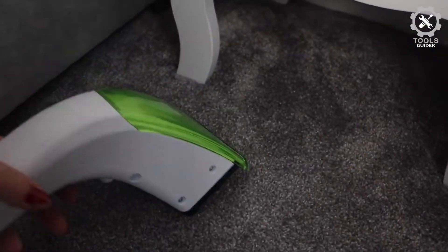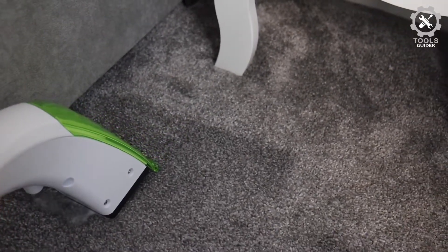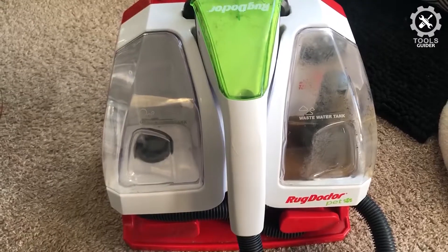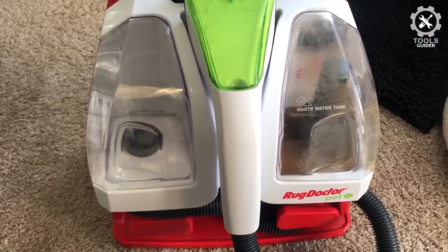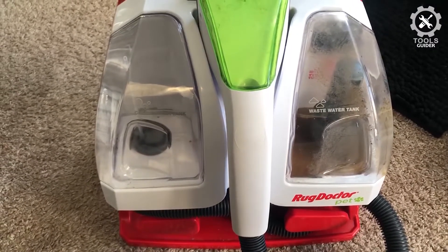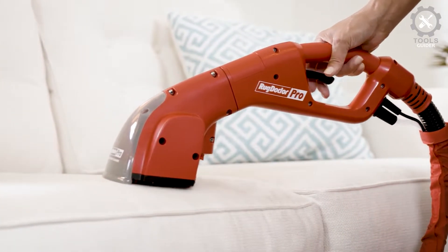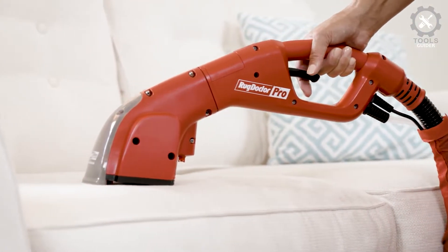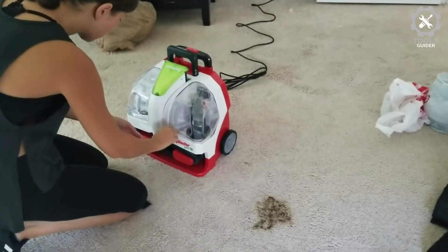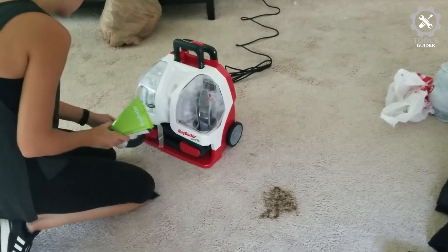The dual-action pet tool attaches to the hose so you can easily tackle stains on hard-to-reach places, including stairs, upholstery, mattresses, pet beds, car interiors, and more. Plus, it's equipped with rubberized bristles that help to grab loose pet hair as you shampoo the carpet. Both the dirty and clean water tanks are removable for easy cleaning. Just keep in mind that they only hold about a half-gallon each, although this is likely more than enough for spot-treating individual stains.